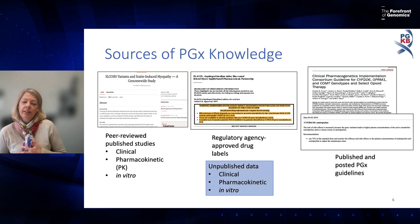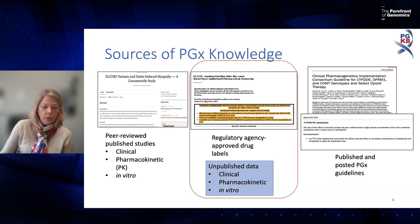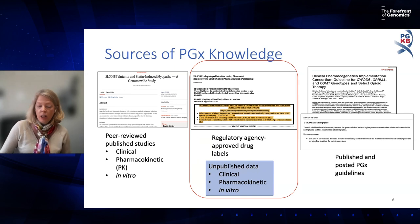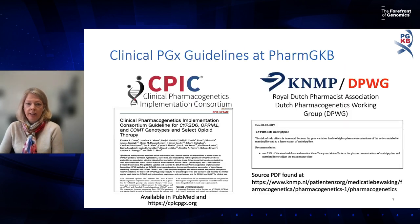There are three main sources of information on PharmGKB: we curate peer-reviewed published literature from clinical outcome studies, pharmacokinetic studies, and more; regulatory agency-approved drug labels, which often contain unpublished data; and published pharmacogenomic guidelines like those from CPIC. I'll cover these in reverse order, starting with guidelines.